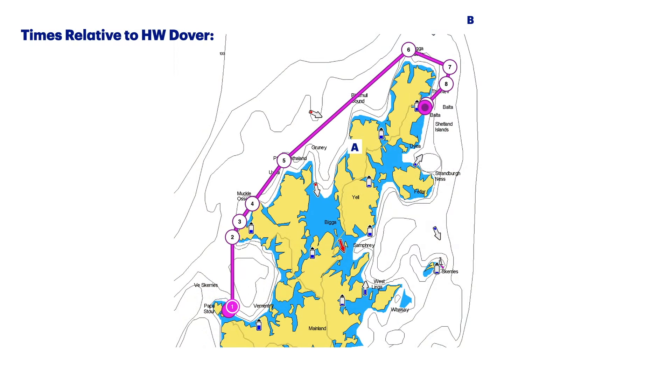Going around Muckle Flugga and Outstack is a bit of a planning exercise because of tides and what they call roosts - the local term for tidal races. There's a tidal race near Muckle Flugga and Outstack, and another over by waypoints seven and eight near Holmworth Score and Lamberness. The Clyde Cruising Club sailing directions have an interesting note: Lamberness lies on the north side of the entrance to Norwick at the northeast of Unst. The Score roost forms between there and Holmworth Score, one mile north-northwest. Confused seas are experienced most of the time.